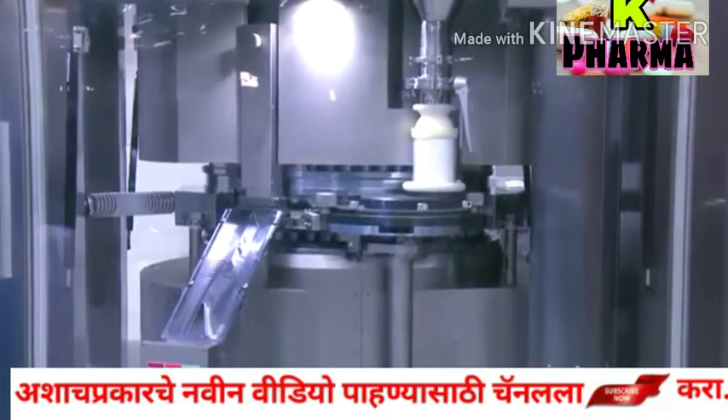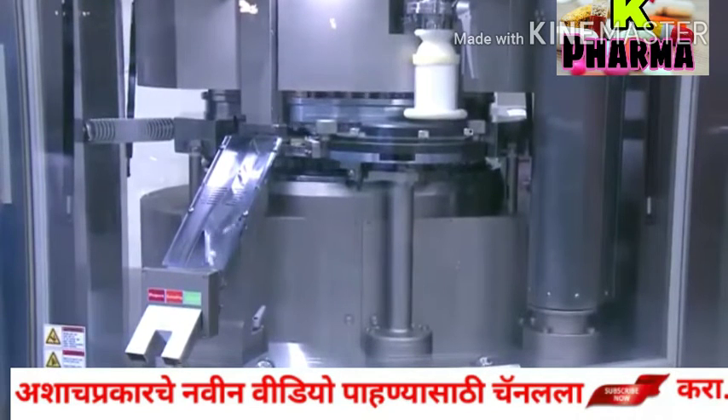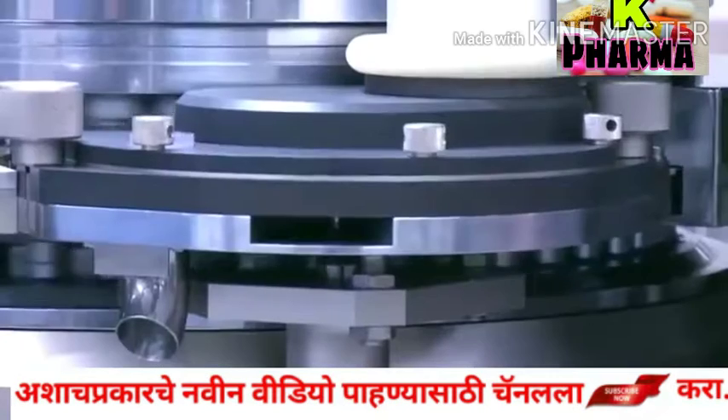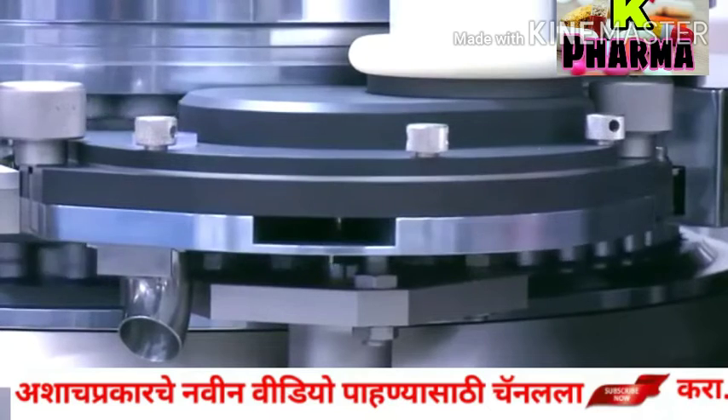One impeller feeder directly connected to the bottom of the motor makes power transfer effective and reduces parts to be simple. As a result, the height of the feeder gets lower and is designed to be slim.